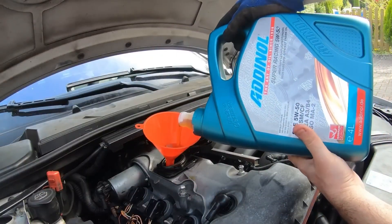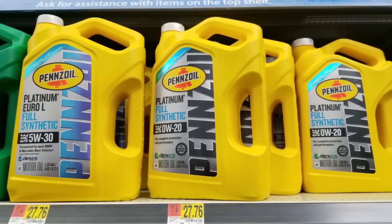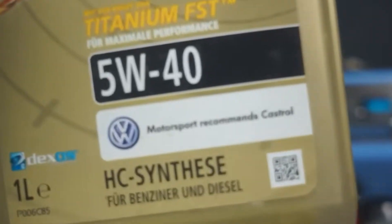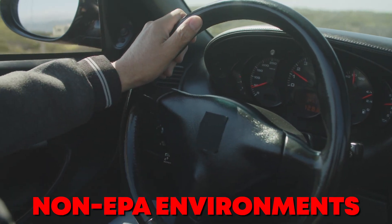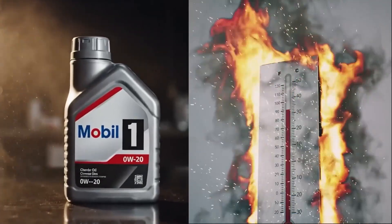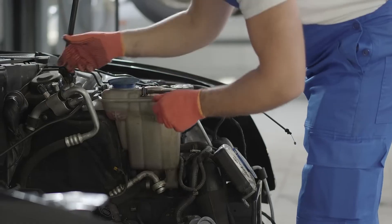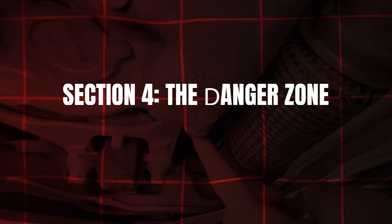Translation? They know thick oil protects better, but thin oil sells better and keeps regulators happy. Ironically, Japanese and European test labs run the same engines on 5W30 or 5W40 for longevity validation in non-EPA environments. Only North America gets the ultra-thin formula because our testing cycle prioritizes short-term efficiency over long-term survival. It's legal, it's strategic, and it's quietly costing you thousands in premature engine repairs.